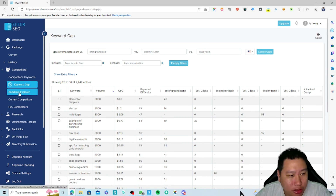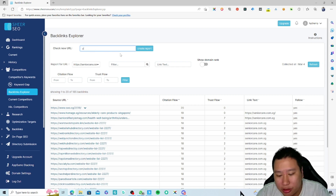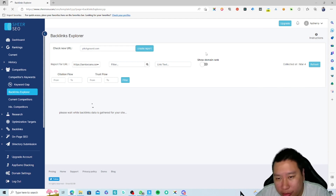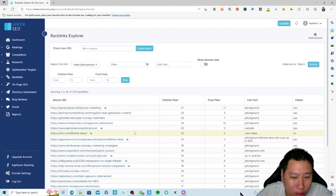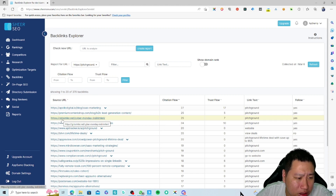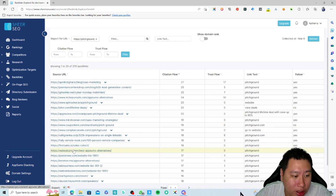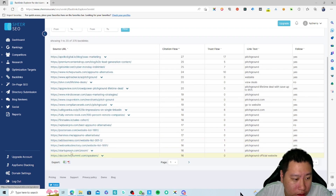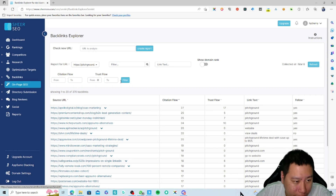Next is the backlinks explorer. I'm going to track a specific website — let's create a report for it. It pulls out all the backlinks they have. We can see: apollo digital dot io, Niche Pursuits, Mindblower, post on SEO, SLAzer, and so on — websites that are linking to that domain.